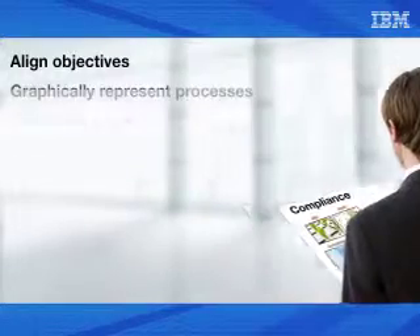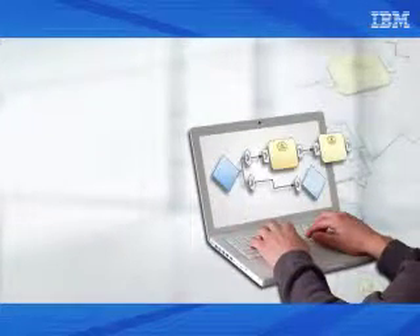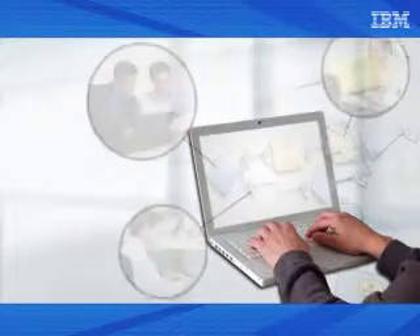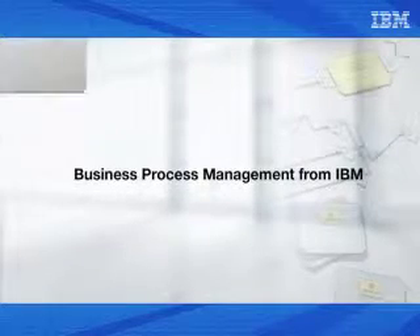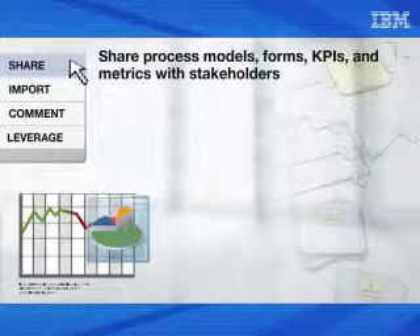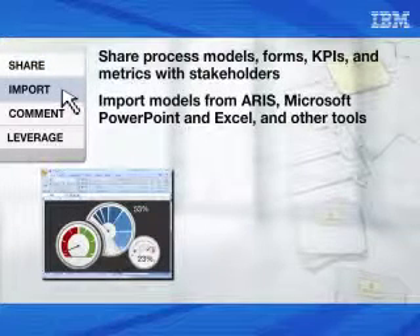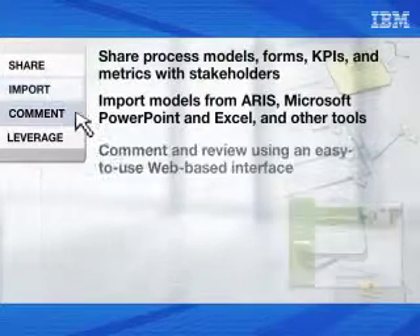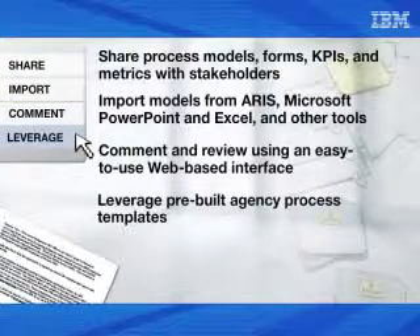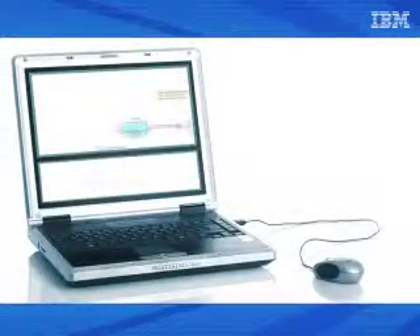Due to the interagency nature of these processes, it is important to design them collaboratively by involving multiple experts using common design tools. BPM from IBM enables us to share process models, forms, KPIs, and metrics with stakeholders; import models from ARIS, Microsoft PowerPoint, and Excel and other tools as needed; comment and review using an easy-to-use web-based interface; and leverage pre-built agency process templates as needed.